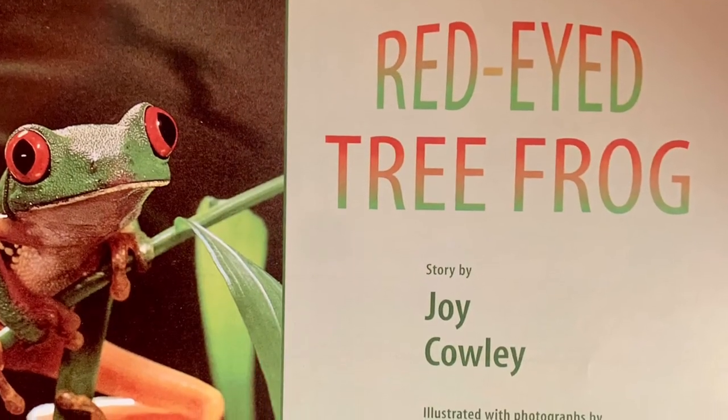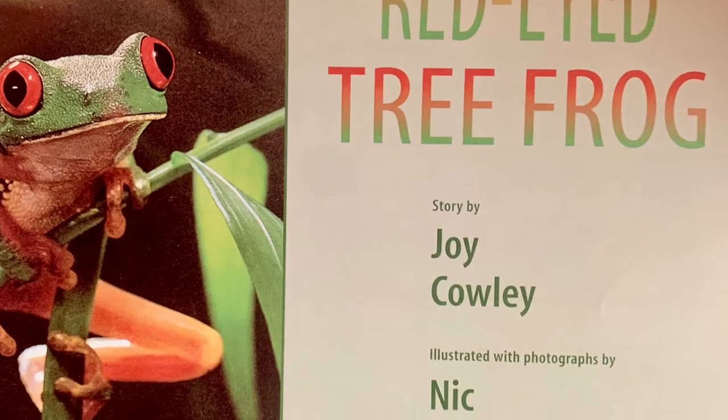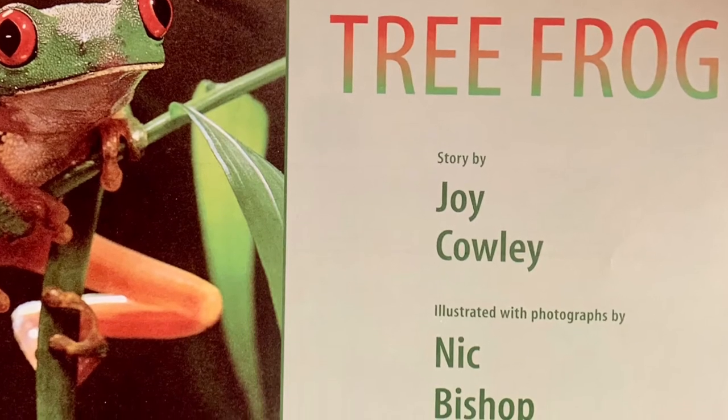This is the title page. A title page contains the title of our story, the author, the photographer, and the publishers. Let's begin our story.